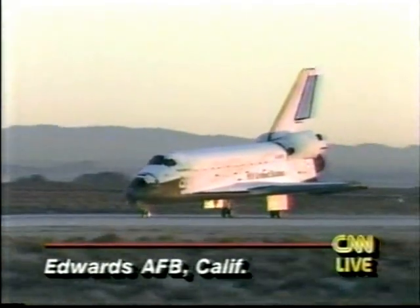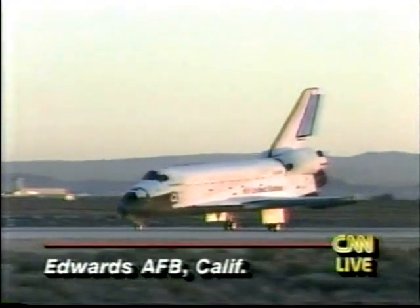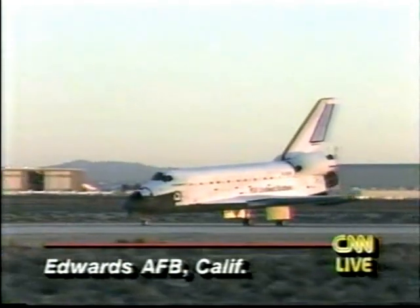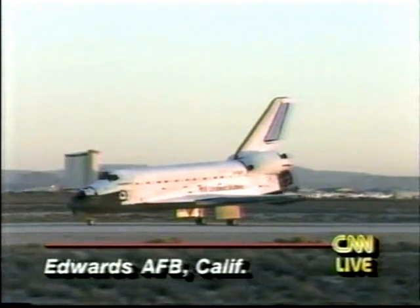CNN's Dan Blackburn joins us now from Edwards out in California. The crowd's not very large for this one — about 2,100 to 2,200 people were told, and that's all that showed up for this landing.